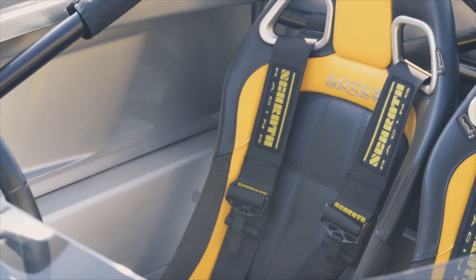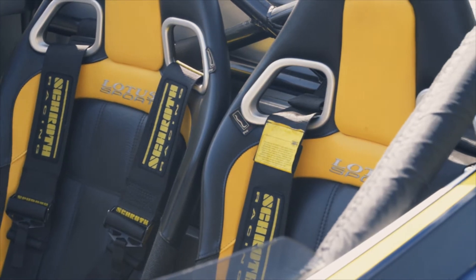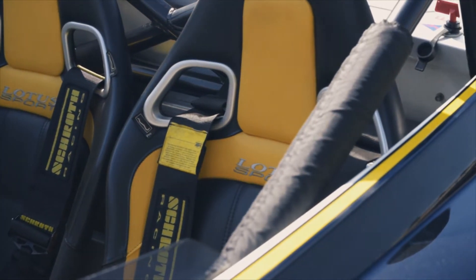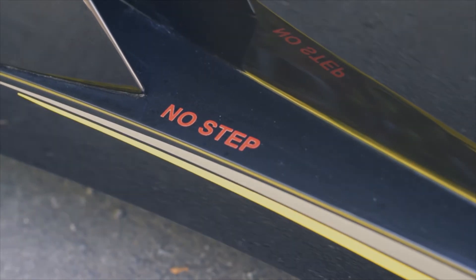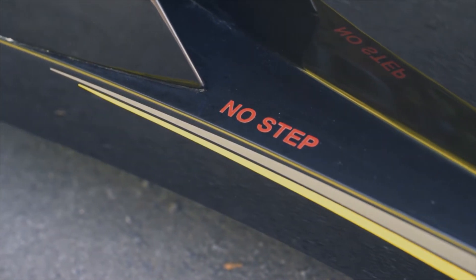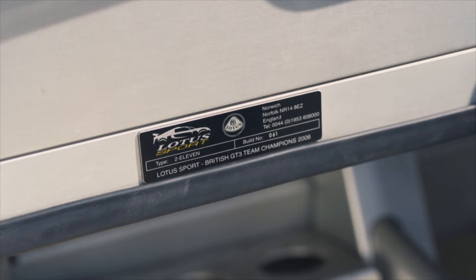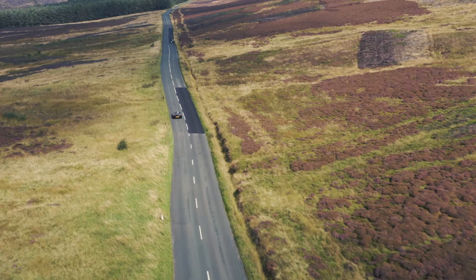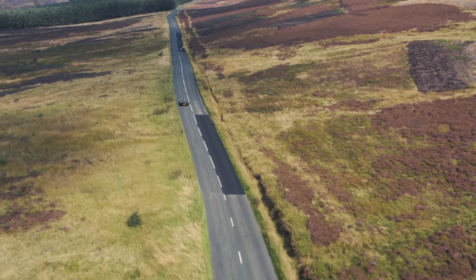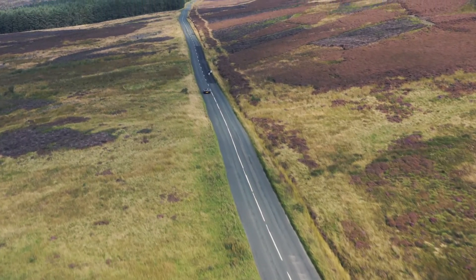The car uses the same supercharged Toyota four-cylinder layout that's been favoured by the Norfolk company for some years now, putting out a more than adequate 255 brake horsepower and nearly as much torque. The 211 combined with its lack of weight will hit 60 in a sub four seconds, but actually no one really cares how fast it is in a straight line. It's the details that really matter. The chassis in front of me today is number 61 of approximately 300 — though being Lotus, the numbers are a bit shady. Most people reckon it's around 250, some of which are pure race cars.